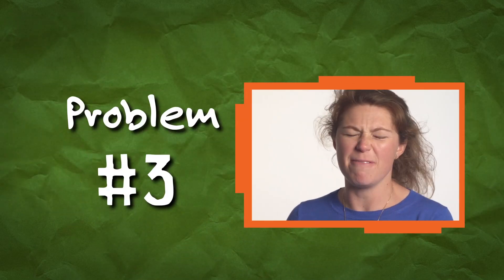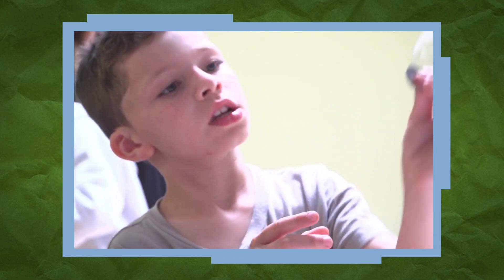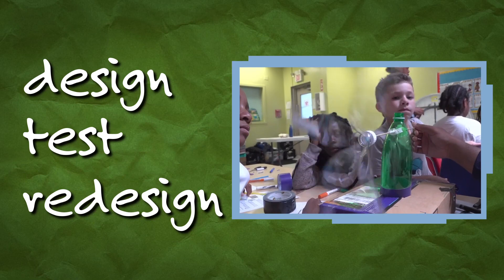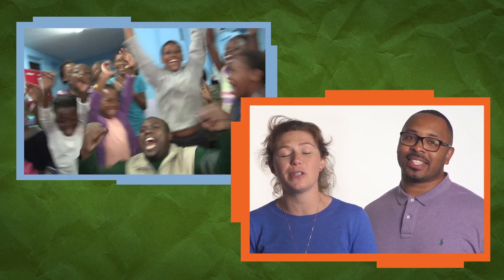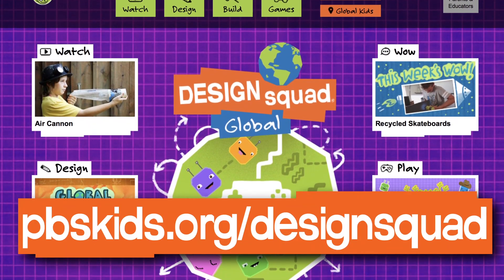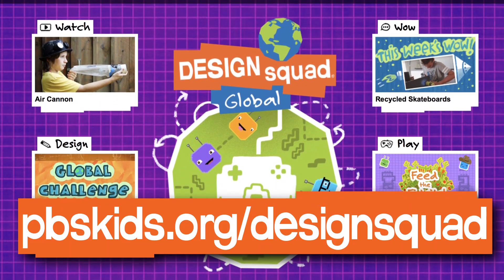Problem three: my invention isn't working. When the invention process isn't going well, remind the kids they need to design, test, and redesign. That's what inventors do. Creating an environment that promotes inventiveness is well worth the effort. You'll be blown away by what your students can do. Check out the Design Squad website at pbskids.org/designsquad for lots of activities to inspire kids.